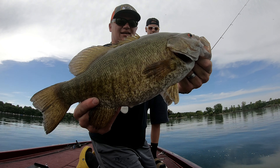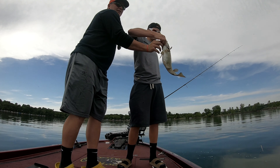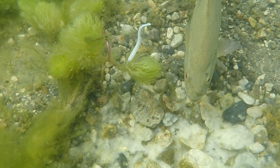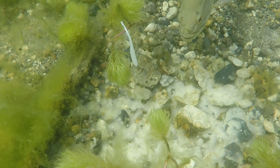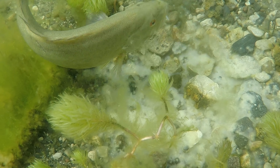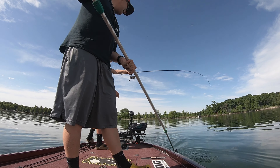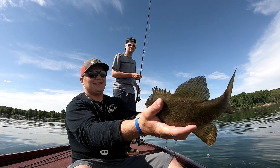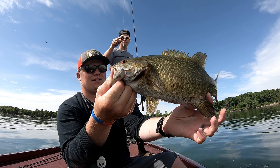Look at that one. There we go. There we go. Look at my camera — look at that one. That might look cool. I got you. Not a monster, but a nice quality smallmouth.